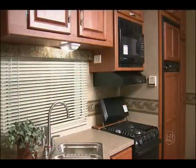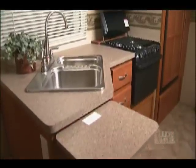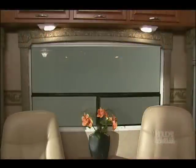Look at this galley. It has a three burner stove top with a gas oven and a microwave. There's extra space on the counter for preparing meals too. The windows offer great views from the living area.